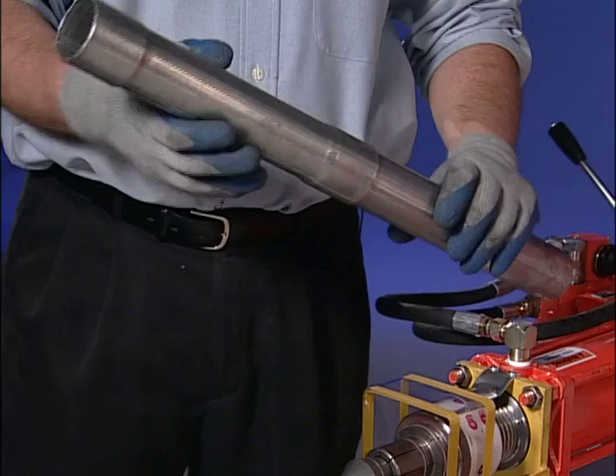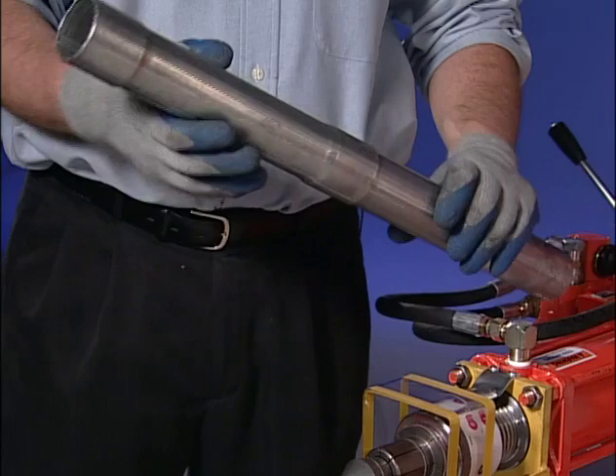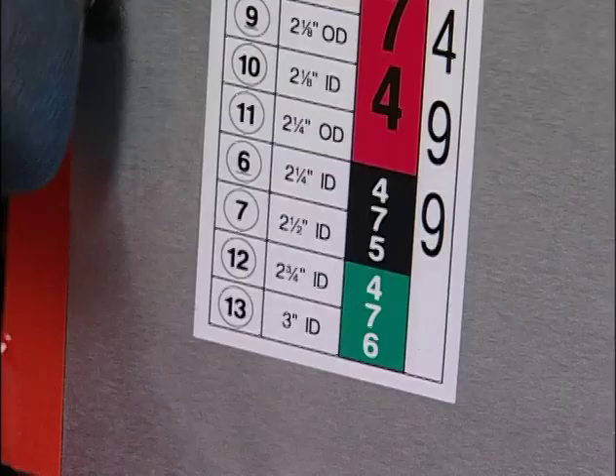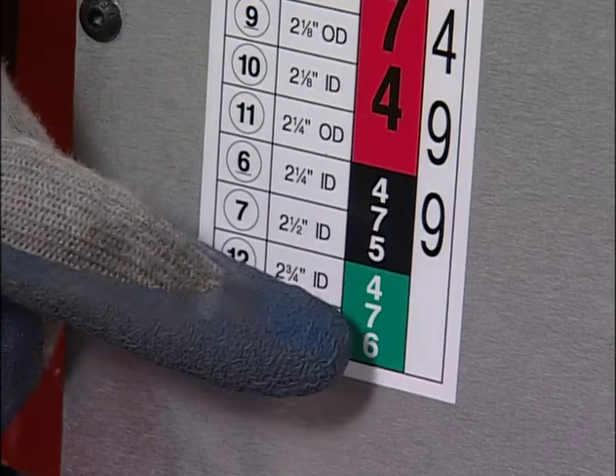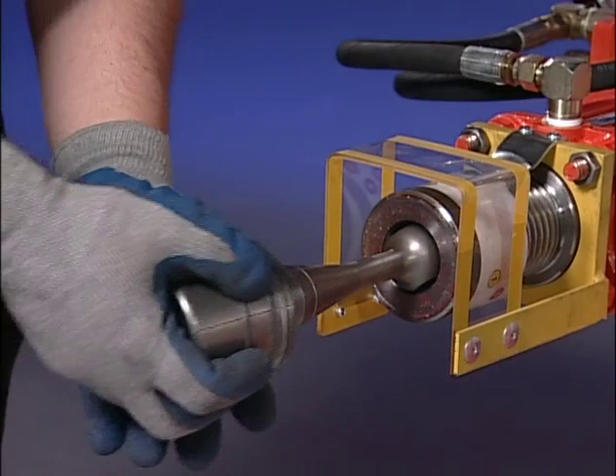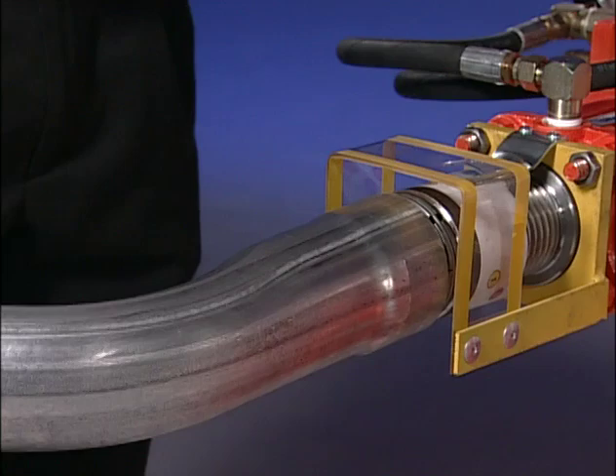Now we'll be expanding to 3-inch inside diameter. The same 499 arbor tip will be used. The expanding chart shows a green 476 segment set is needed with a collar setting of 13. Line up the green 13 in the collar. Install the green 476 segment set. Insert the pipe and expand to a 3-inch inside diameter. Check for a good fit.